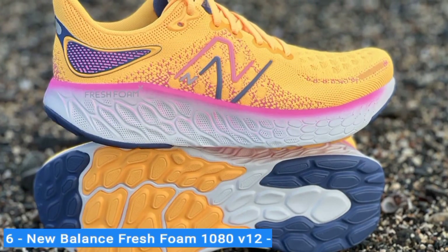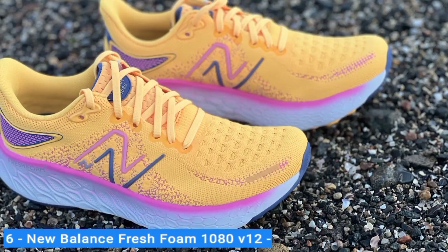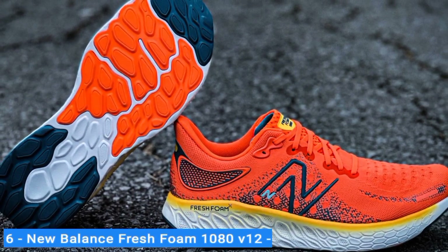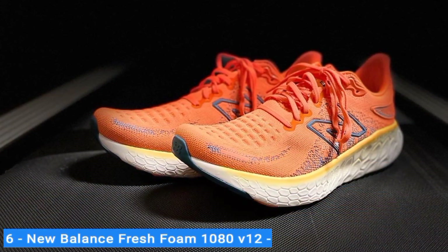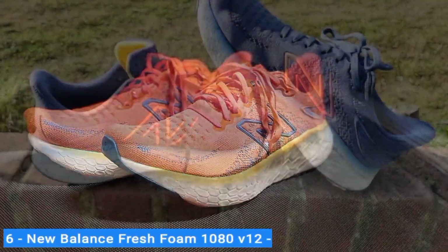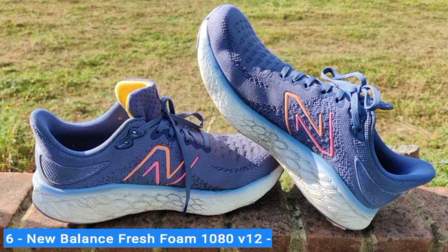The overall lightweight feel makes the 1080 V12 an easy choice for daily training because nobody likes a clunky shoe. The knit upper fits like a sock with stretchy and supportive sections. New Balance redesigned the heel from the previous version, adding a more traditional padded heel counter for a better fit. The forefoot is roomy enough for natural toe splay, and the 1080 V12 also comes in wide and extra wide sizing. It handles high mileage and hard efforts, but it's just as comfortable for beginners dipping their toes in the water.